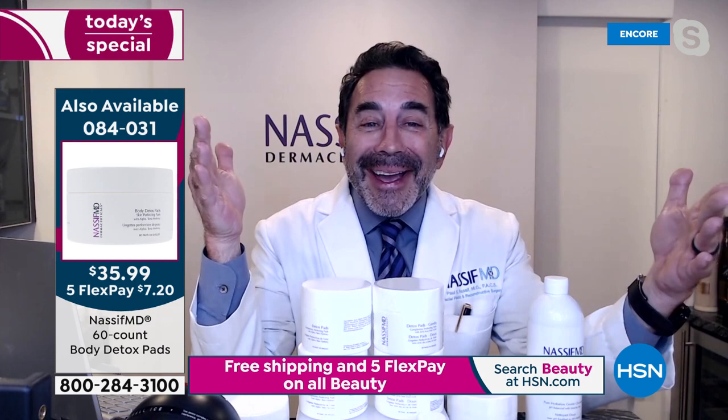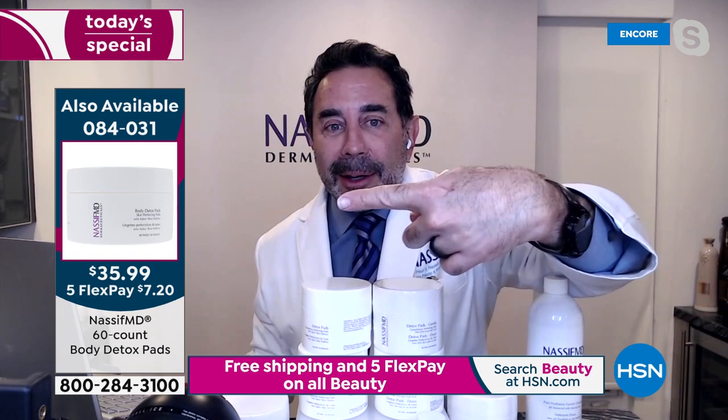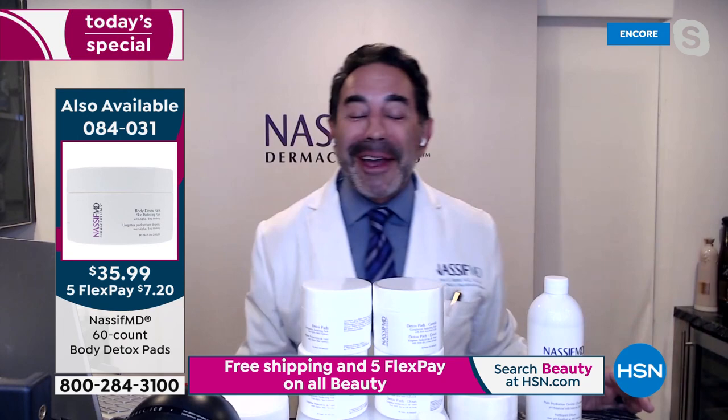You can even put these in a plastic bag and bring them wherever you want. The detox pads are really one and done — the best complexion perfection pad. It's very durable, an anti-aging beauty treatment. We also have body detox pads — because your body needs exfoliation too — available separately.